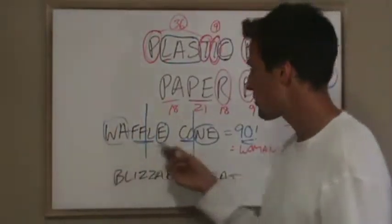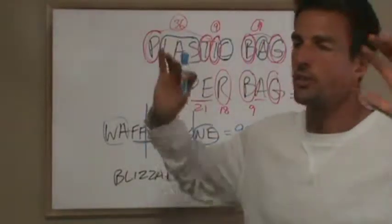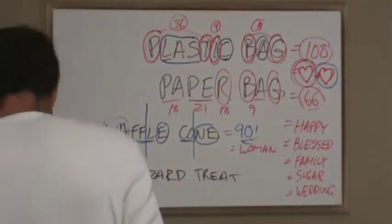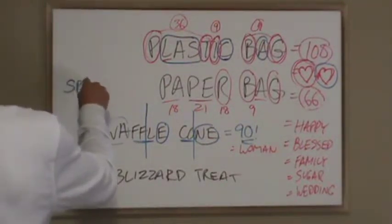You can add the word sugar in front — a sugar waffle cone that adds to 156, which is very clean. Colors like brown.